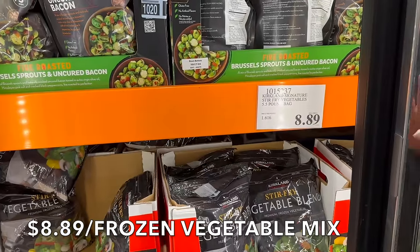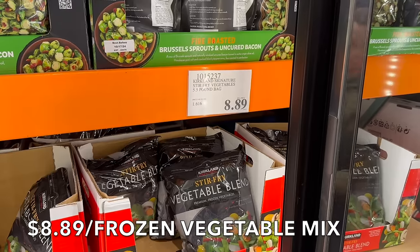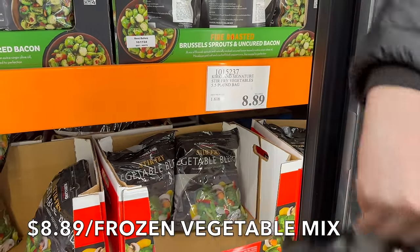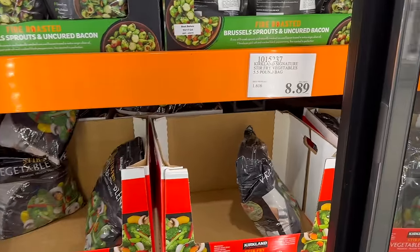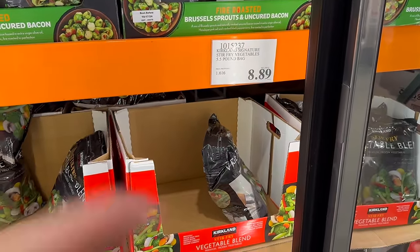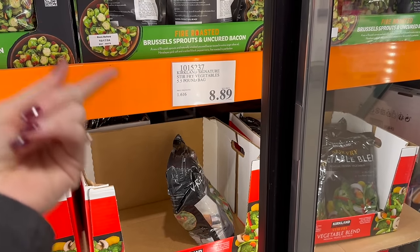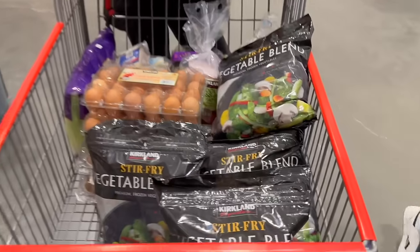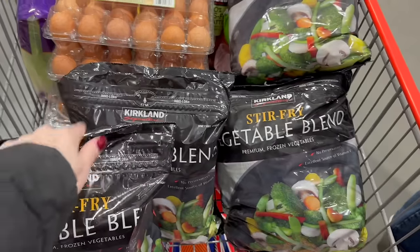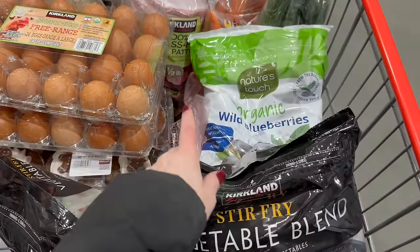This week we're doing four sheet pans, so I'm buying four bags of the Kirkland Signature Stir Fry vegetables. You can do sheet pans, sauté them, make them with rice, or add tofu — just add a protein and you're good to go. The stir fry vegetables from Costco are $1.61 a pound at $8.89. We have a bag for Monday, Tuesday, Wednesday, and Thursday. We'll stack each with a different protein.